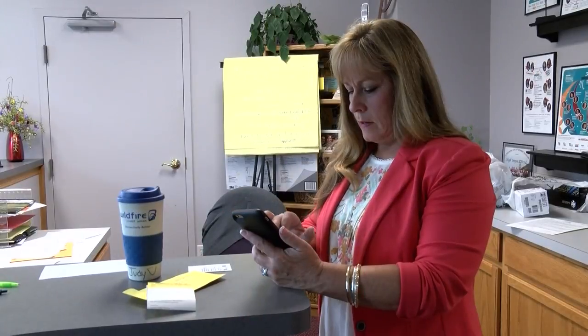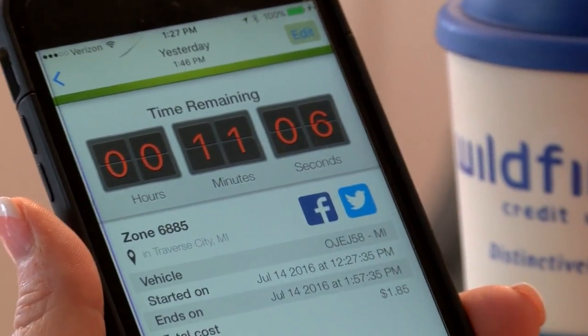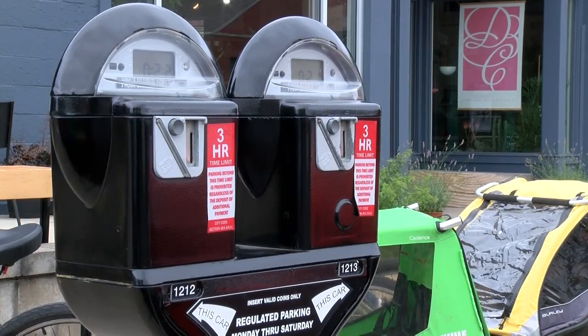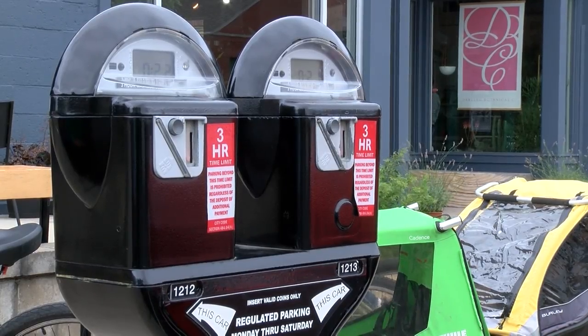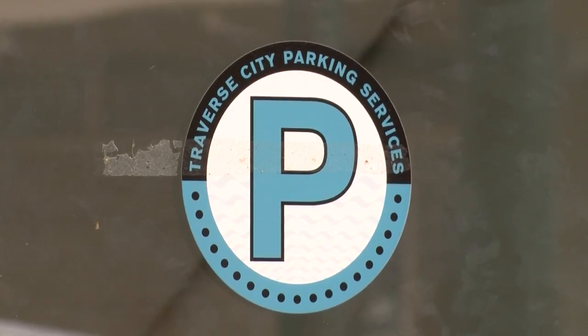I pulled that up and I looked at it and I saw that I had over 15 minutes left and I already had a ticket. Typically what would happen in a normal scenario is that the officer would walk up to the vehicle, they'd punch in the license plate, and it would say 'checking ParkMobile.' At that point it comes back — a connection back to their database — and it says 'parking rights found' or 'no parking rights found.'